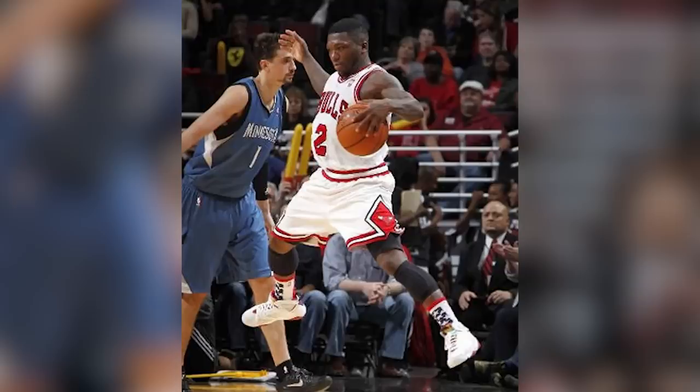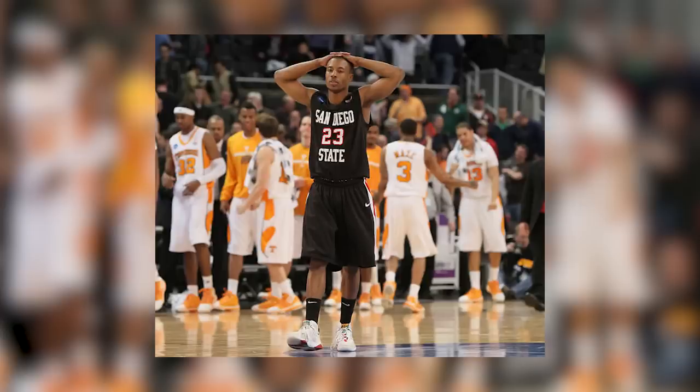Several NBA players have been seen in the model as well, such as Monte Ellis and Nate Robinson, and collegiate athletes such as this San Diego State guard. What are your thoughts on the Hare Air Jordan 7?